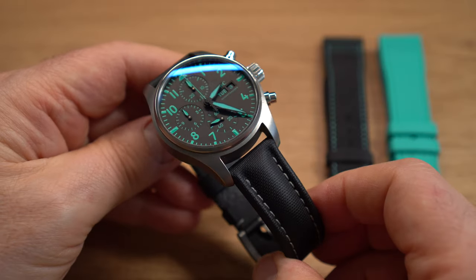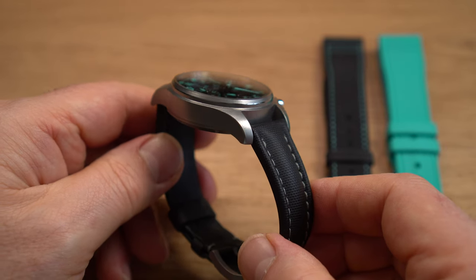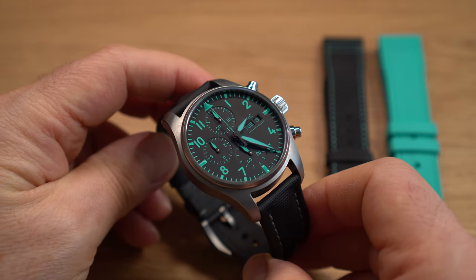I'll get around to doing a full appraisal at some point, so this is just a tease. You may also notice it's not on the factory strap. I'm using an Artem sailcloth strap in black with dark grey stitch to match the titanium case and the pin buckle.